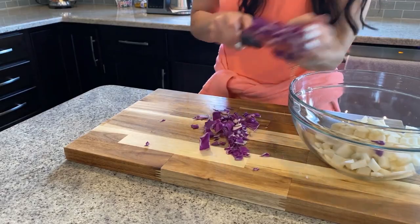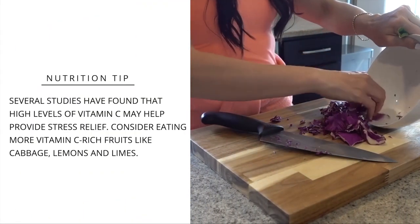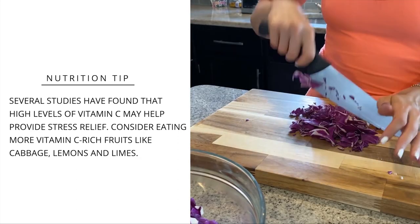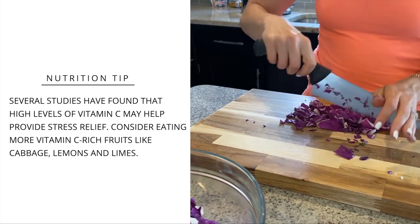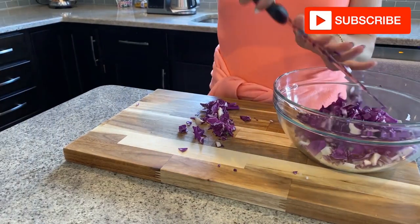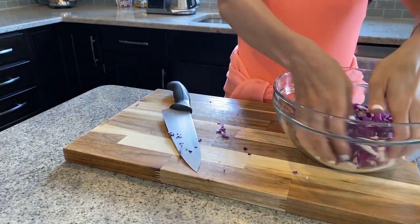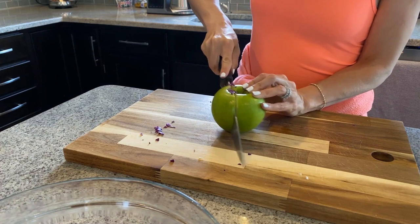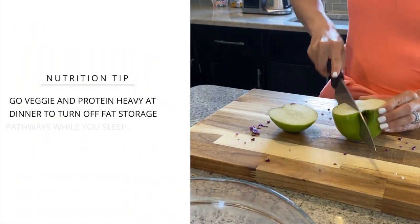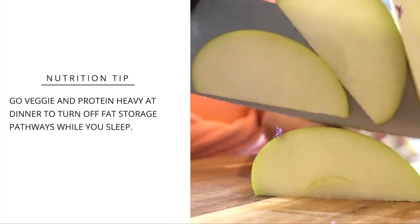I'm pairing all of these beautiful vegetables with vitamin C from the lime. Several studies have found that high levels of vitamin C help provide stress relief. A double-blind study in 2017 found that vitamin C reduced stress levels in participants taking 500 milligrams a day by 50%. So if we could just add in an extra lemon or lime throughout our day, in addition to a vitamin C supplement, we could be well on our way to reducing stress levels by 30 to 50%. Consider adding these vitamin-rich nutrients to your meals, even in ways you might not expect.